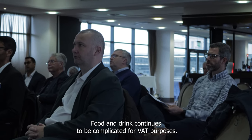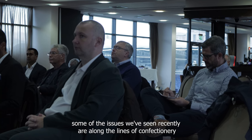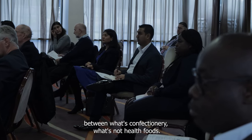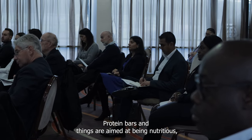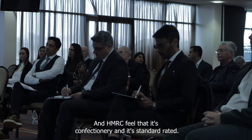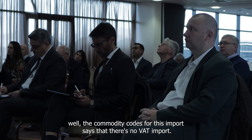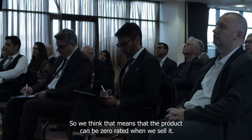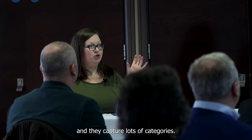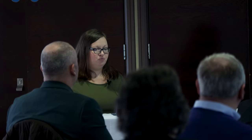Food and drink continues to be complicated for VAT purposes. Some of the issues we've seen recently are around confectionery products, which are standard-rated, and where the line is drawn between what's confectionery and what's not. Health foods — protein bars and nutritious products — where suppliers feel they can get a zero rating and HMRC feel it's confectionery and standard-rated. Since Brexit, we're also getting inquiries about commodity codes: the import commodity code shows no VAT at import, so businesses think the product can be zero-rated when sold. But commodity codes are broad — just because something has no import VAT doesn't mean it's zero-rated when you sell it.